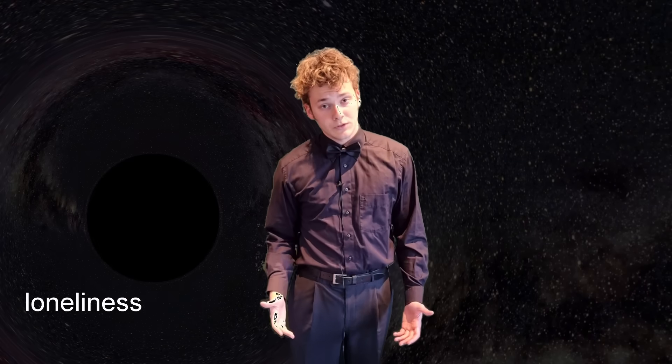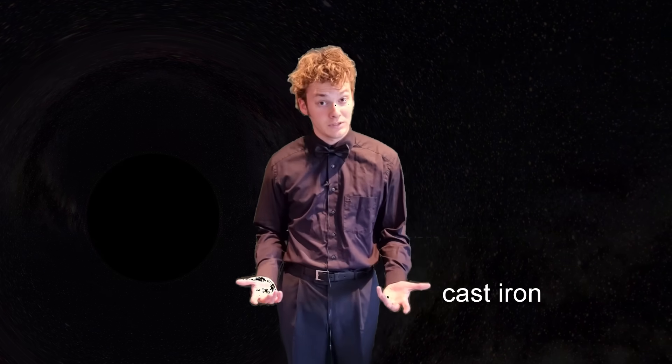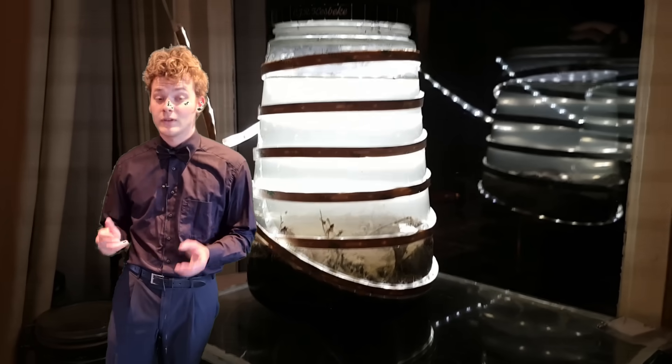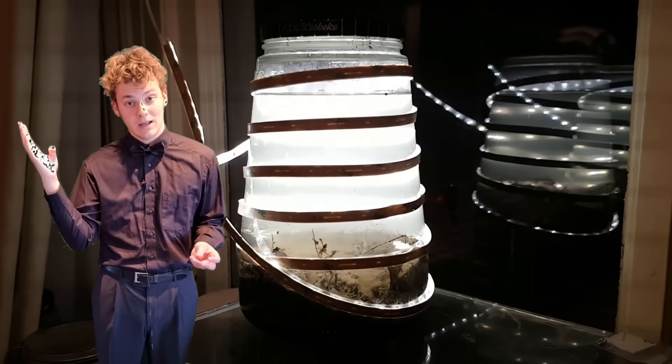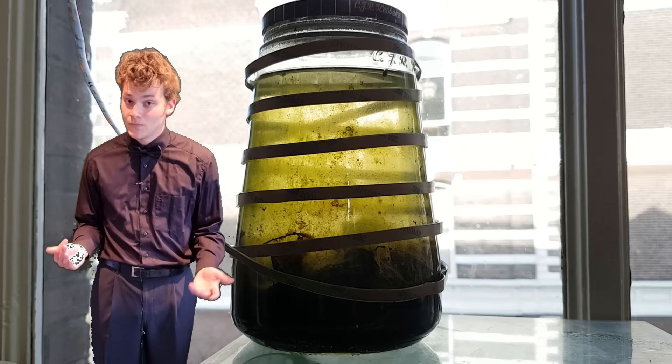Hello, today we are exploring darkness. We are going to make an ecosystem that sees only darkness, to see what will happen if an ecosystem exists in only darkness. A few years ago I made an ecosphere that only sees light — a closed ecosystem lit by the sun by day and lit by artificial lighting at night. Many of you wondered, including myself, what would happen if we were to make an ecosystem that only saw darkness. Today we are going to find out.